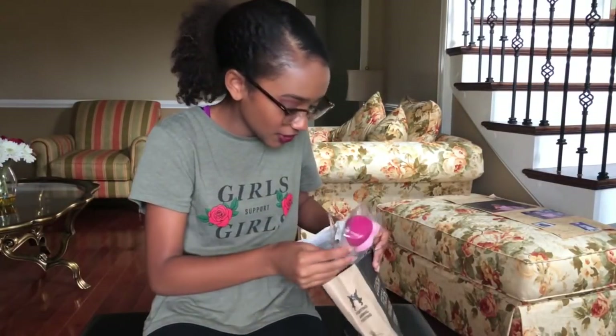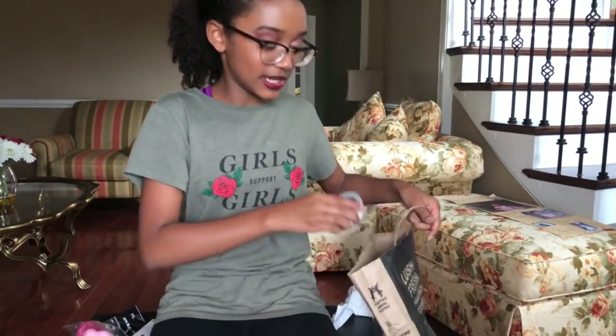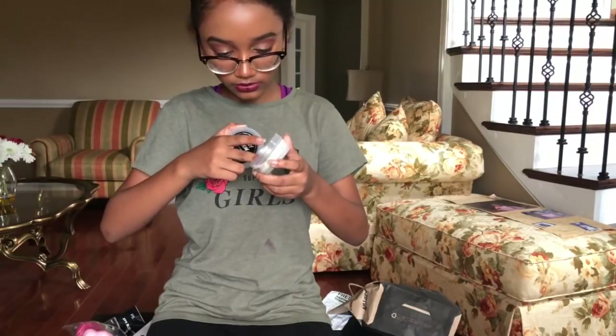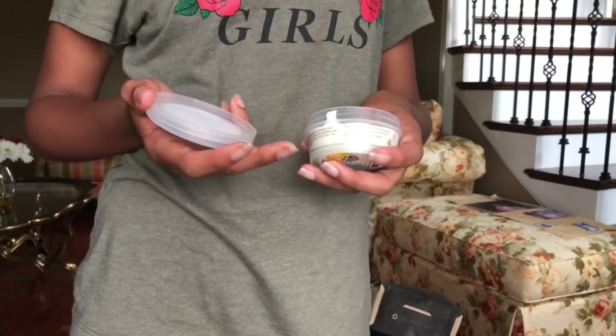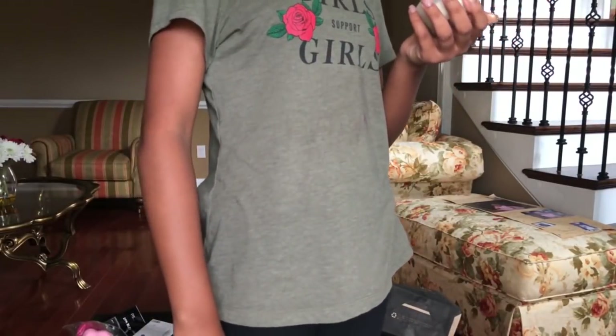So I actually just have one thing from Lush. I also got some beauty blenders, though they're not from Lush. And these oil blotting sheets are from Target. This Lush item is just a face mask — it's supposed to be a jelly face mask that puts gold on your fingertips. I just got that face mask.